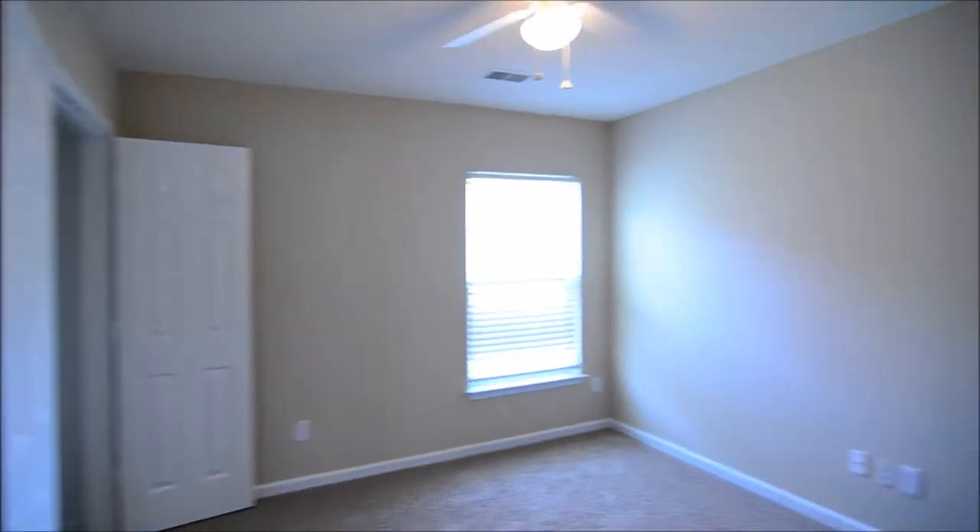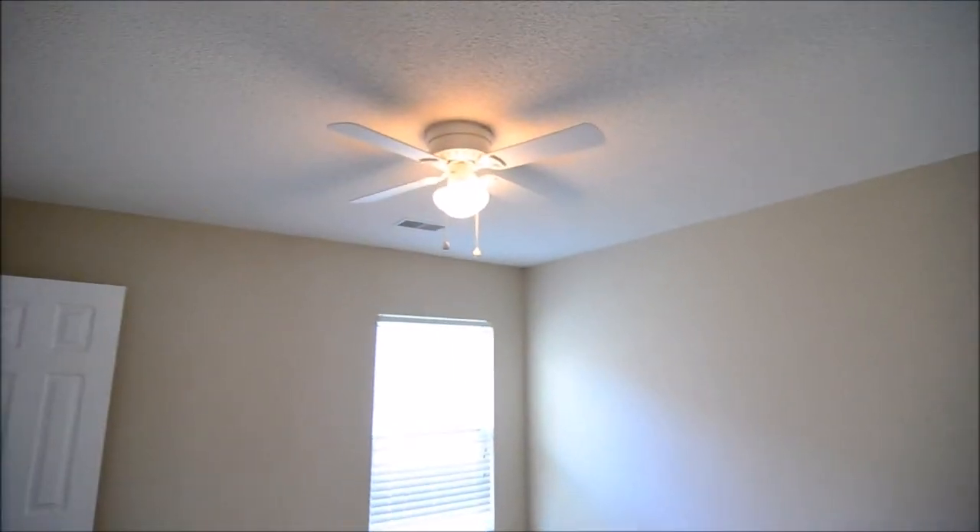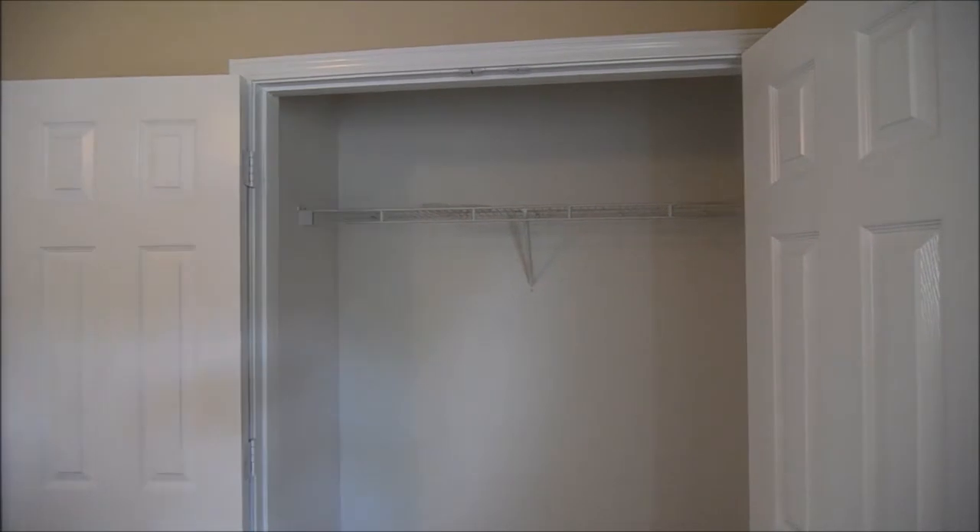And then our third bedroom, which has a ceiling fan as well. You can see the closet here, pretty similar to the closet in that first bedroom.